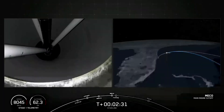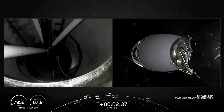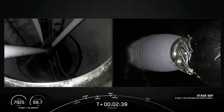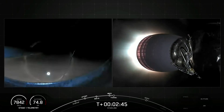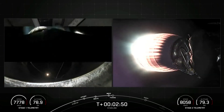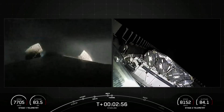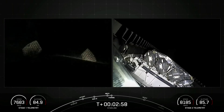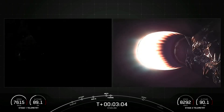Main engine cutoff. And there we had MECO, followed by stage separation and SES-1. Coming up shortly will be fairing separation. Fairing separation confirmed. And there we heard and saw those two fairing halves separating and falling away from the second stage. Both of the fairing halves that flew on tonight's mission are flight proven, with one half flying for the 9th time and the other flying for its 10th. We will be attempting to recover both fairing halves using our recovery vessel, Doug.